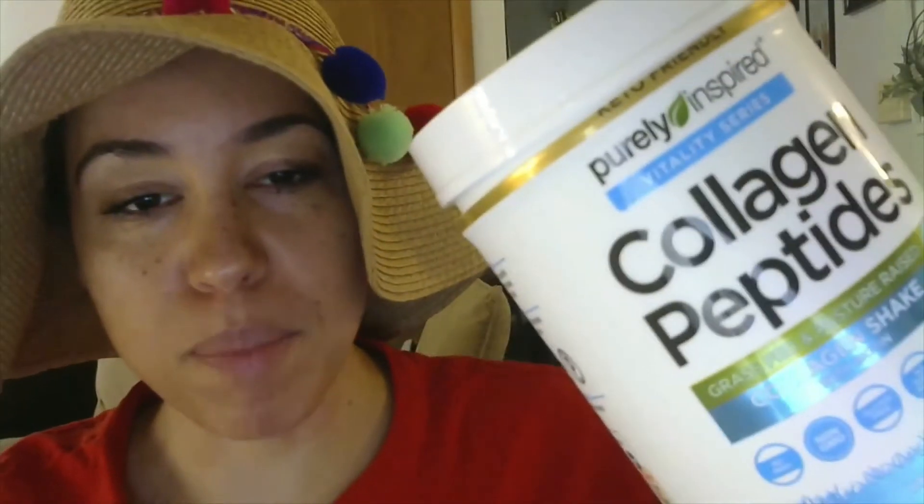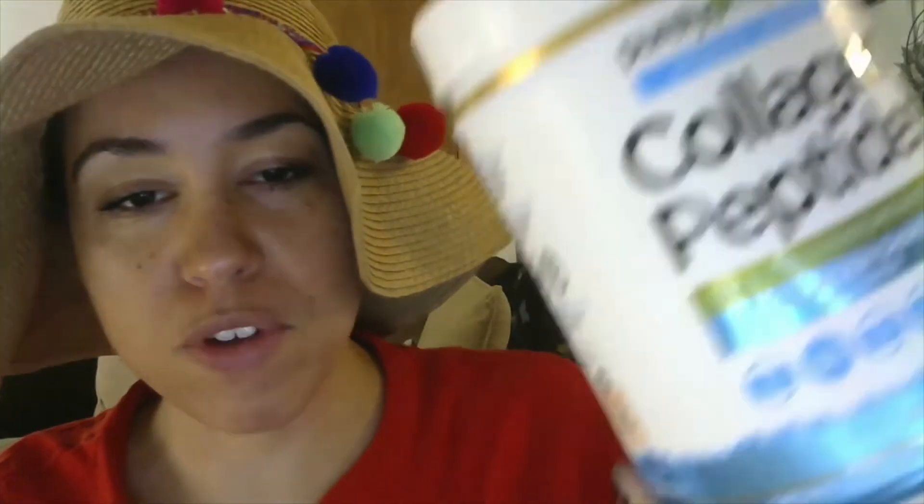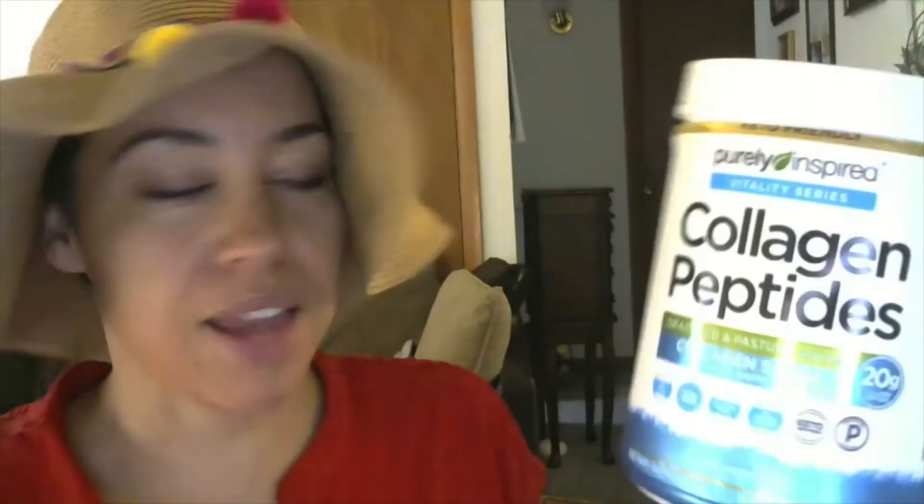This is the Purely Inspired Vitality Series Collagen Peptides. I've done a review on collagen peptides before, but this one is different. A few things caught my eye — it actually has biotin in it, and it has 18 grams of protein. The first few ingredients on the list are protein, biotin, calcium, and sodium.